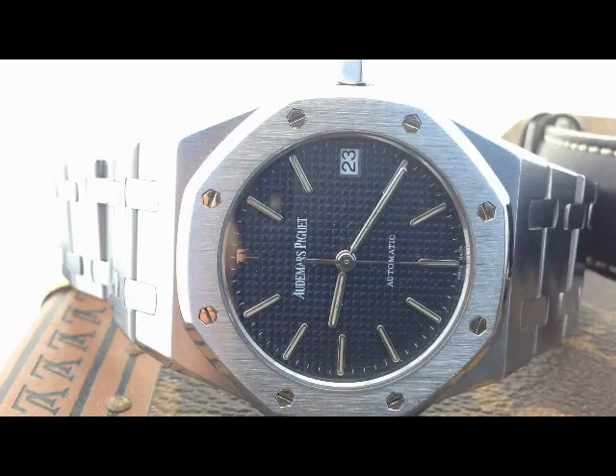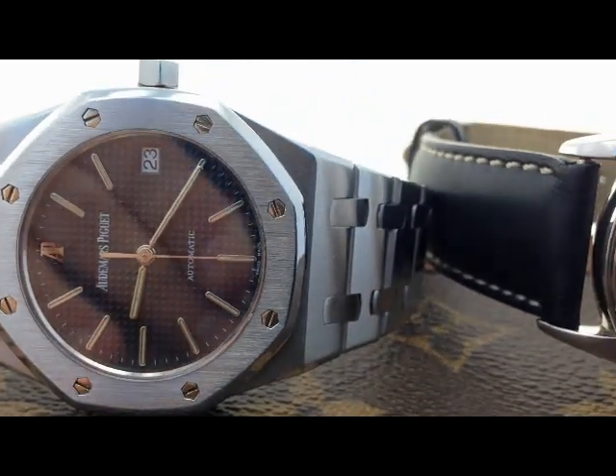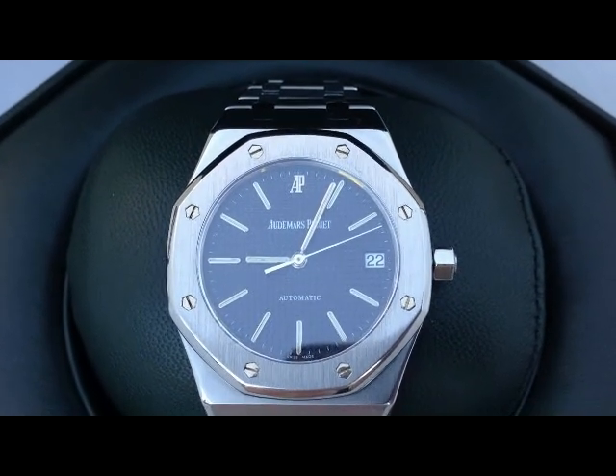And number three spot — number three — I've awarded to the Audemars Piguet Royal Oak. That's right, fuckers. The Audemars Piguet Royal Oak.